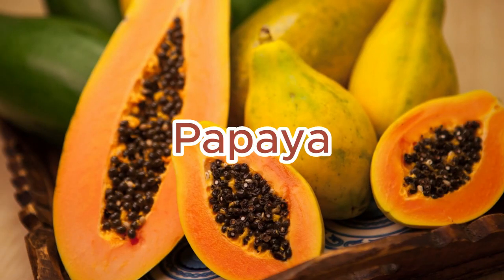Number 4: Papaya. Enzymes in papaya, such as papain, can speed up wound healing and reduce inflammation.